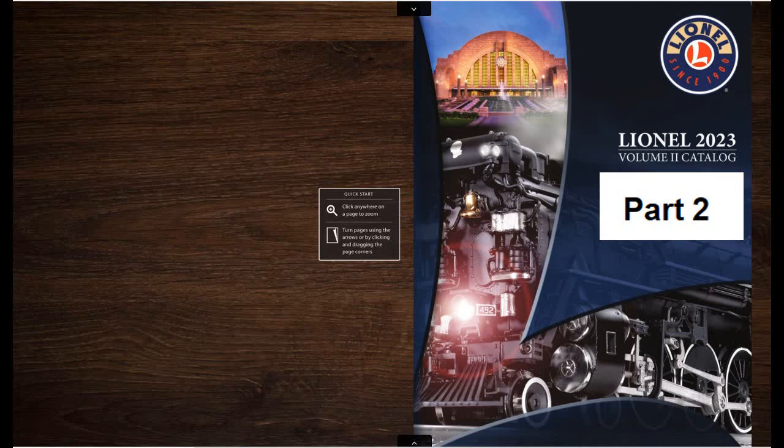Welcome to Part 2 of my review of the 2023 Volume 2 Catalog by Lionel.